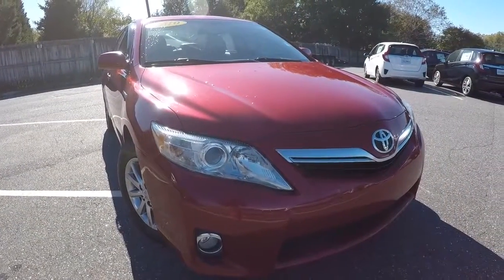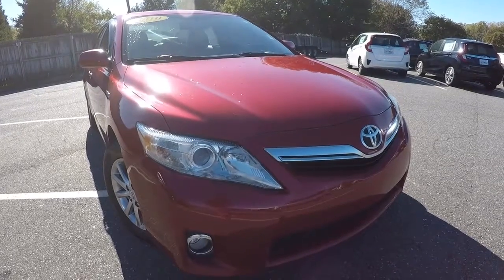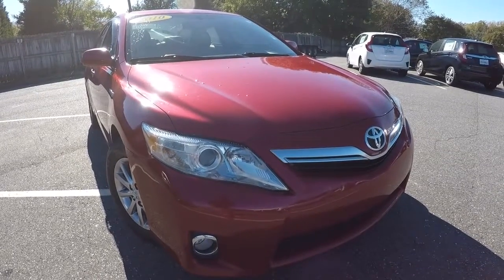This 2010 Camry with a hundred thirty-seven thousand miles will make somebody a great car. You won't find another car in better shape with a hundred thirty-seven thousand miles than this one. It's great.